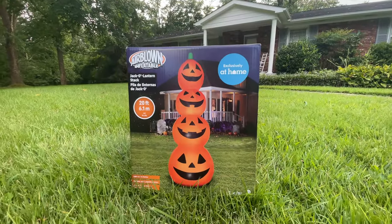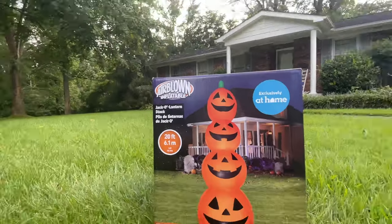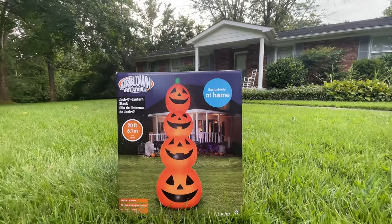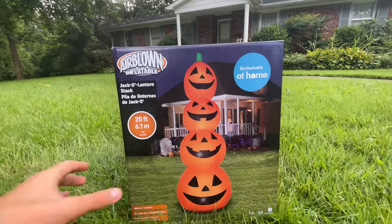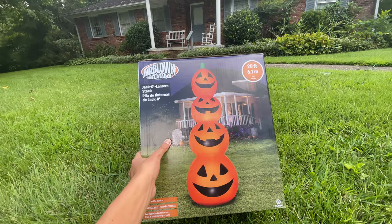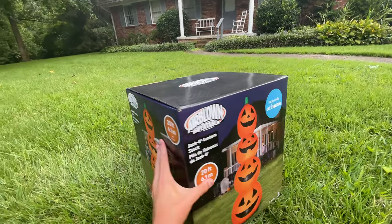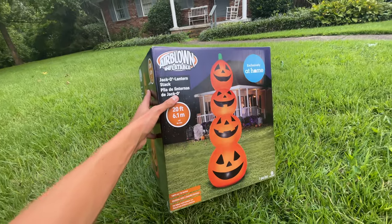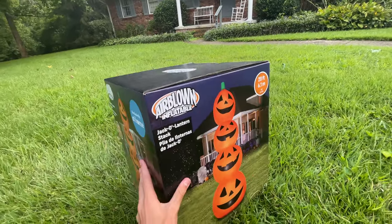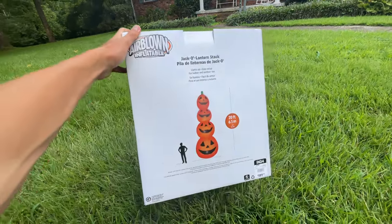For today's video I've got the brand new for 2022 Jimmy Airborne inflatable 20-foot-tall jack-o'-lantern stack, being sold exclusively at At-Home store this year for $189.99. I bought this three days ago, Friday the 26th. As you can see, it's got your traditional airblown inflatable box. I made sure to get mine in pristine condition out of the nine or so they had left — this one did look the best.